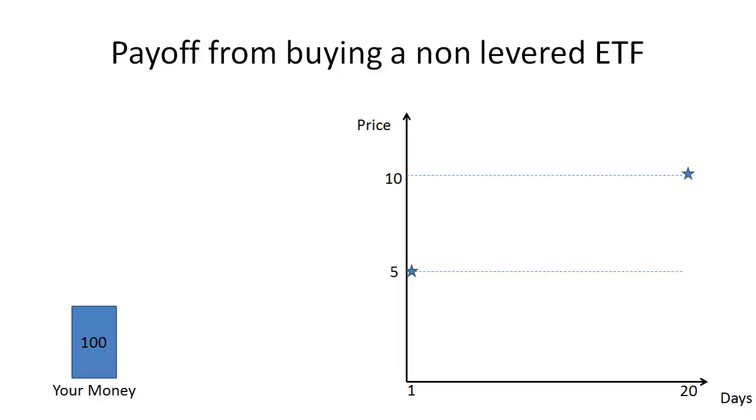In this series of videos, we're going to demonstrate how if you hold a levered ETF past one day, you're in fact making an extremely complicated bet on the path of the underlying. The first thing we're going to do is go over some basics and examine the payoff from buying a non-levered ETF. Buying a non-levered ETF is just the same as buying the underlying index, since a non-levered ETF perfectly tracks the underlying index.